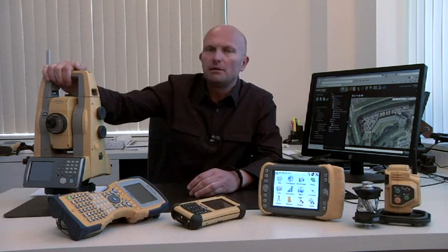My name is Mark Billingsley, I'm a trainer with Topcon University. I'd like to introduce you to the new PS Series robotic total station with several key and unique features to Topcon.